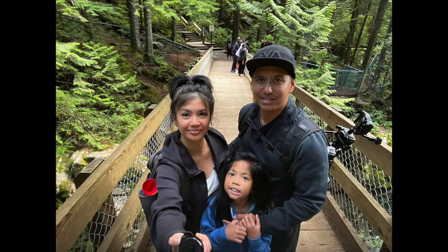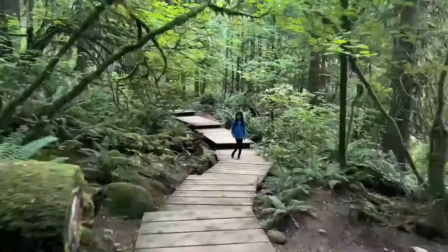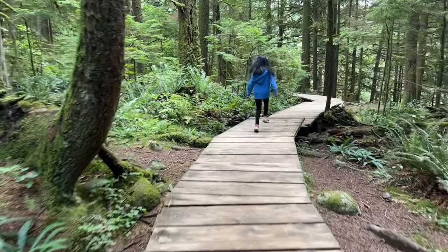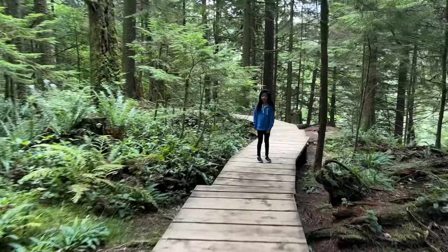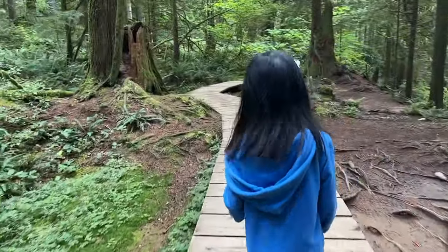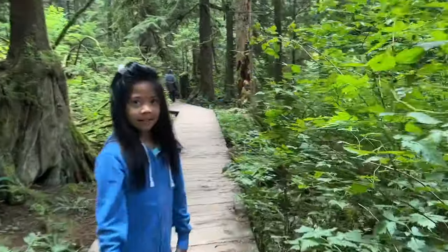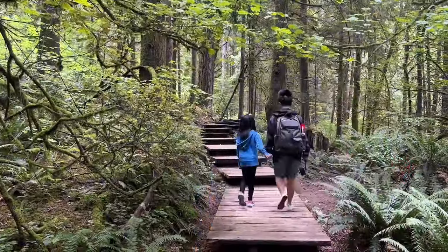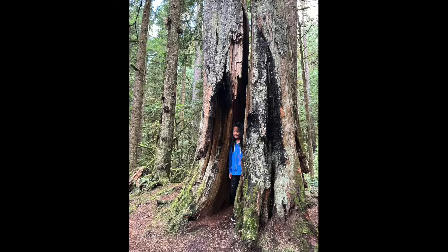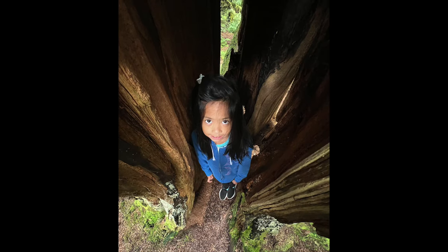As always, we wanted to capture the beauty of one of Lynn Canyon's beautiful attractions here at the Twin Falls Bridge. Look at this unique, luscious green forest, so full of life and character — it's rejuvenating. Here we were trying to be creative and take photos like a pro. Only a couple turned out nice, so we gave up and did a selfie instead.